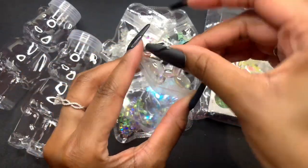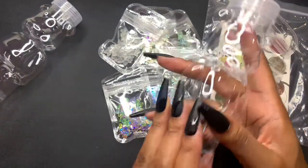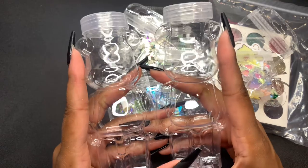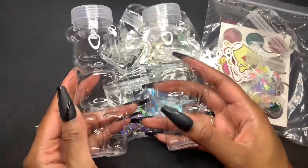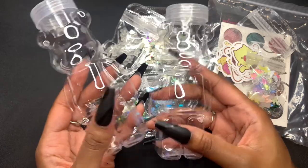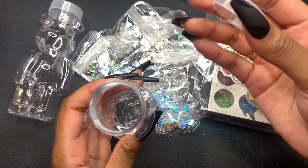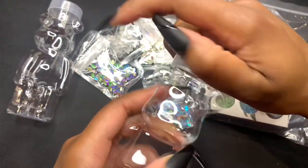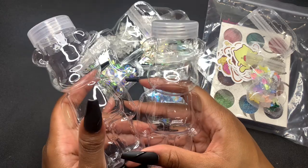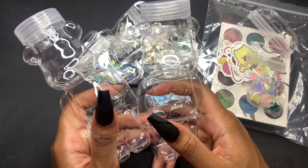My absolute favorite thing I got were these little teddy bear bottles. I have no idea what I'm gonna do with them. Originally I was thinking I could store my charms in there, or mix my chunky glitter since I have a lot of chunky glitter in different shapes. But I might end up doing something else with them. I got 12 of these bottles — they're so adorable, I'm obsessed. And that's pretty much it, that's my whole order.